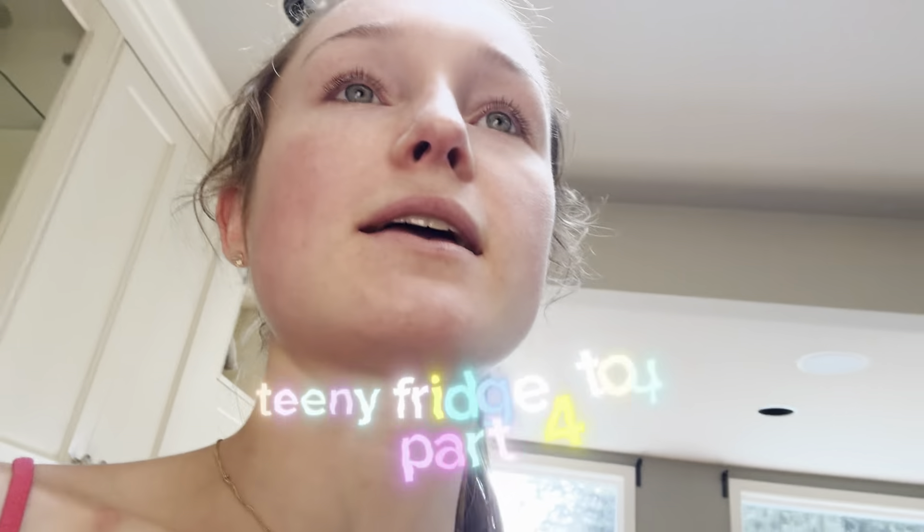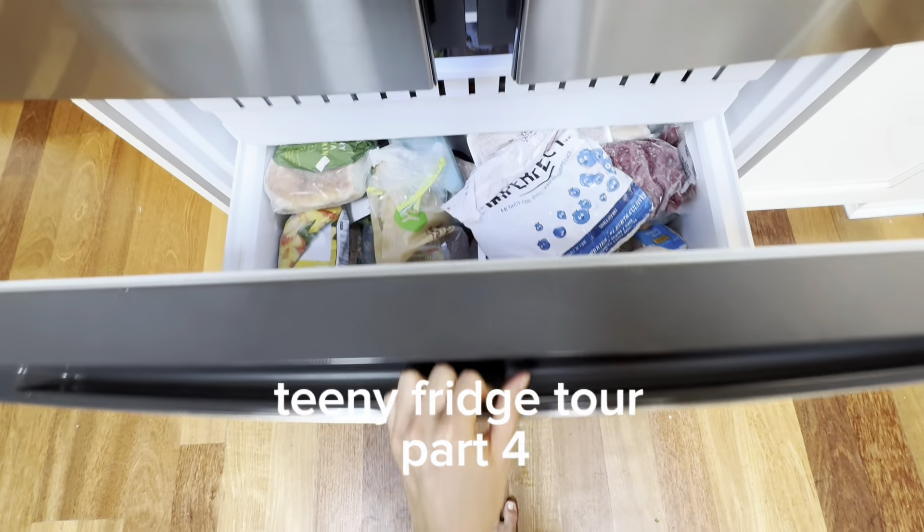I have to show you what's in my freezer now, don't I? Here is a freezer tour.